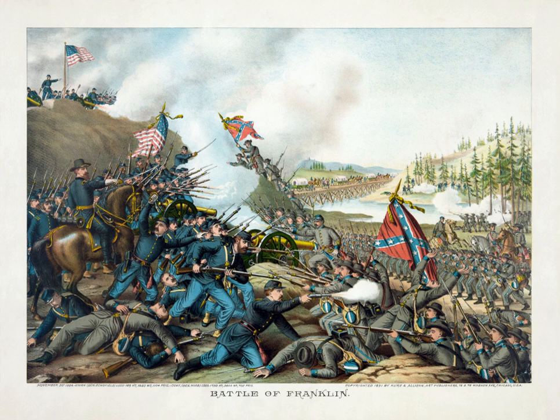Hood's army began to arrive on Winstead Hill, 2 miles south of Franklin. Around 1 p.m., Hood ordered a frontal assault in the dwindling afternoon light—sunset would be at 4:34 p.m.—a decision that caused dismay among his top generals. Forrest argued unsuccessfully that if given a division of infantry he could flank Schofield out of his position. Frank Cheatham told Hood, "I do not like the looks of this fight. The enemy has an excellent position and is well fortified." Patrick Cleburne observed the enemy fortifications as being formidable, but told the commanding general that he would either take the enemy's works or fall in the attempt.